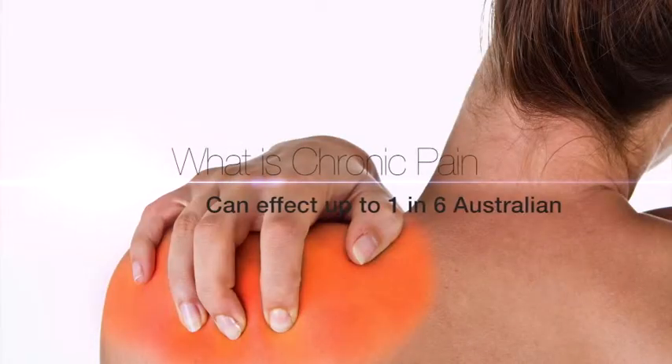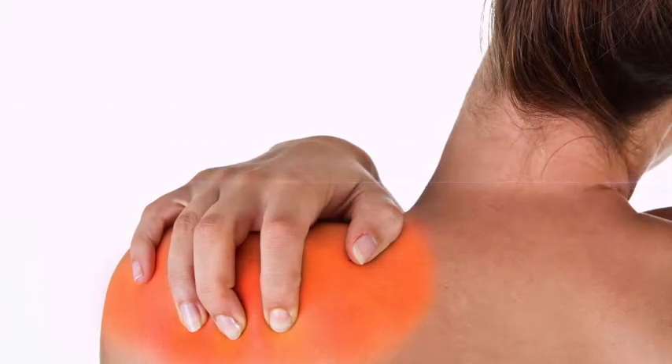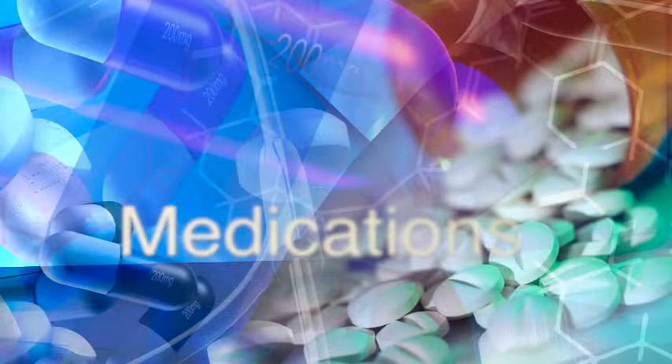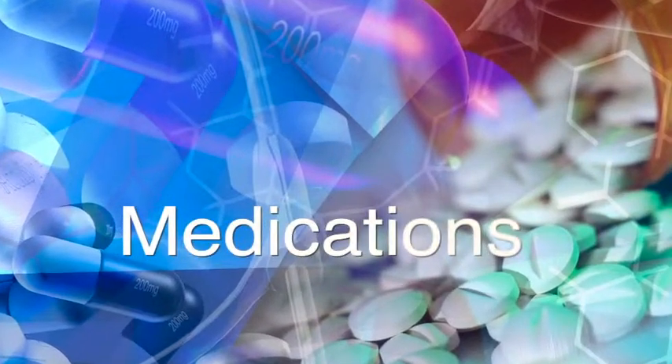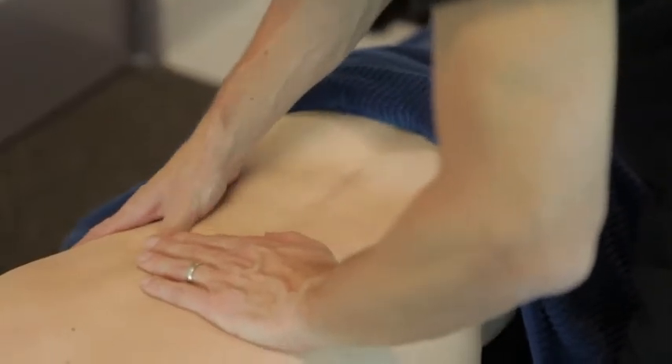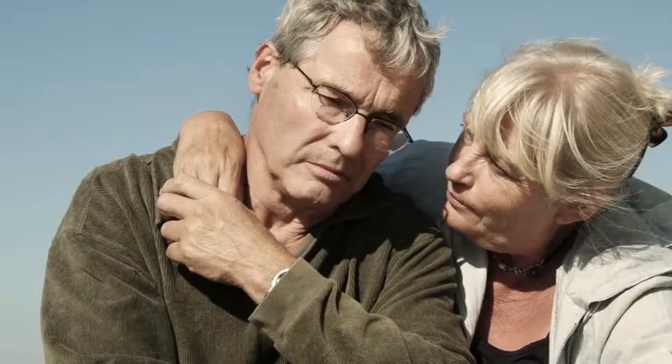Chronic pain is pain which has been present for at least three months. It can affect up to one in six Australians and can be extremely problematic for both the person affected, their family, as well as for the community. Most people with pain tend to get better over a period of weeks or months. Their pain can usually be treated fairly effectively with paracetamol or non-steroidal anti-inflammatory medications and often some physiotherapy or other simple treatment options. When pain doesn't improve over a relatively short period of time, or if it deteriorates, that's the time when treatment needs to be escalated.